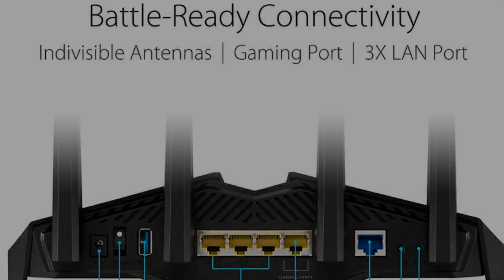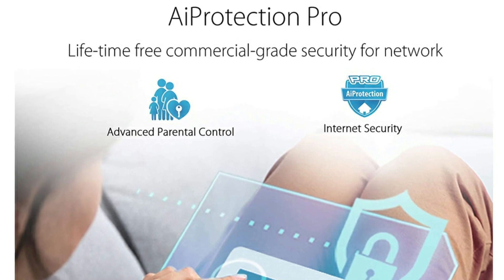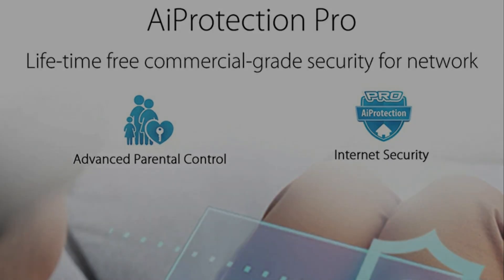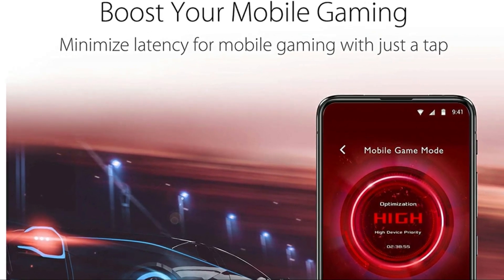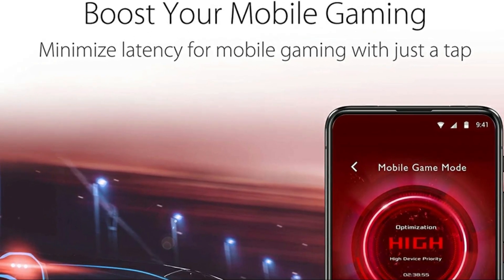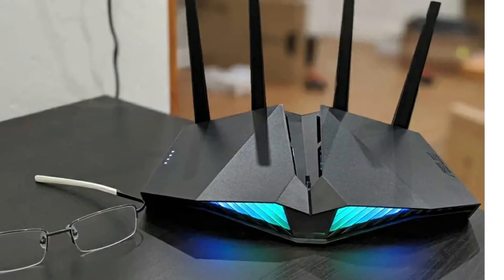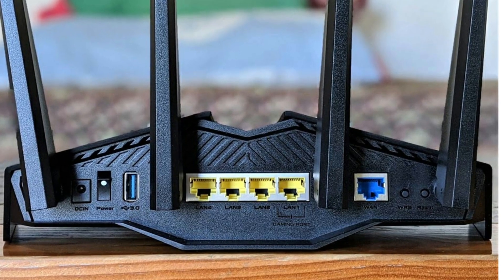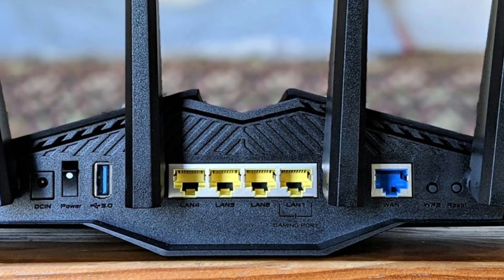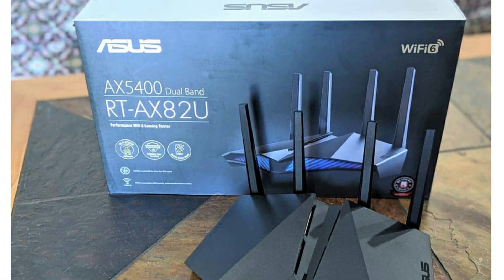Here's a bit more information about this router. The AX5400 dual band Wi-Fi 6 gaming router features Wi-Fi 6 802.11ax, mobile game mode, ASUS Aurora RGB, lifetime free internet security, mesh Wi-Fi support, gear accelerator, gaming port, adaptive QoS, and port forwarding. With this new generation Wi-Fi 6, enjoy ultra-fast speeds up to 5400 megabits per second with the latest Wi-Fi 6 and 160 megahertz channels.